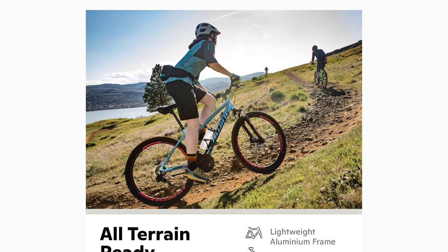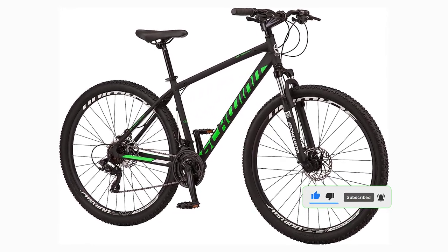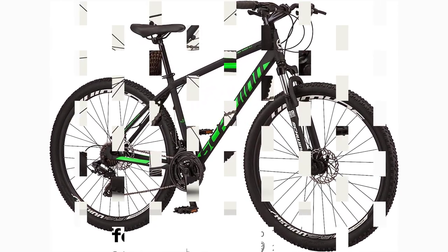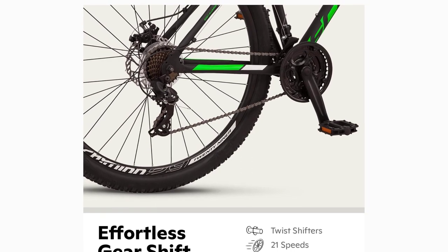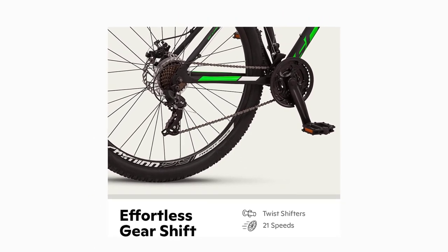Mountain bike has twist shifters with a rear derailleur to make gear changes quick and easy. White knobby mountain tires sit on a lightweight and durable alloy wheel that adds stability and balance to the rider for all weather and terrain types. Accessories included are quick release seat posts that make for quick and easy adjustment.